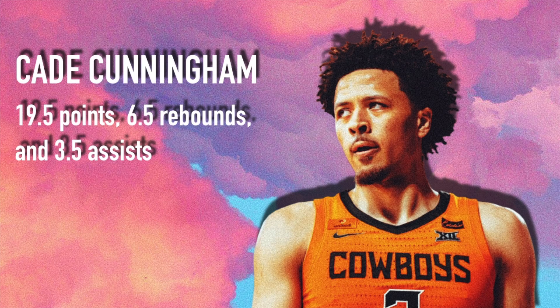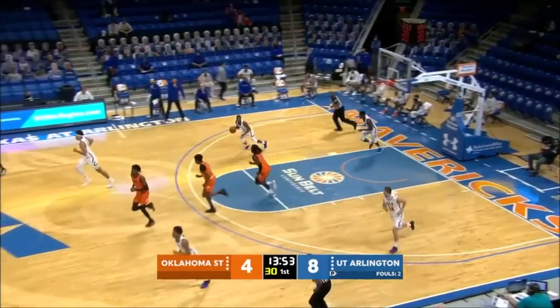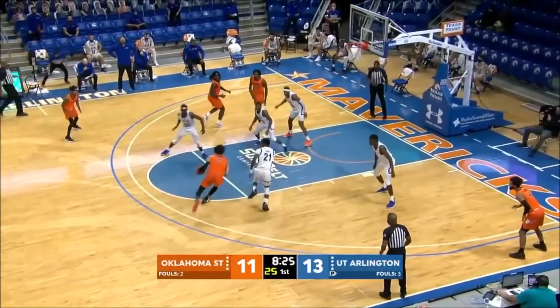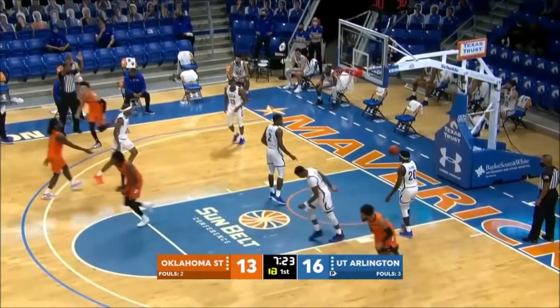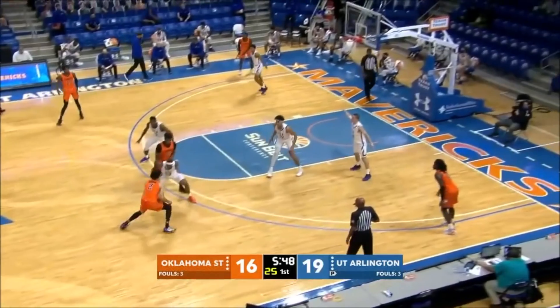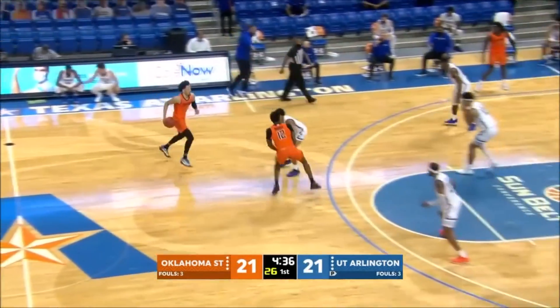Ladies and gentlemen, boys and girls, coming in at number one, I have Mr. Cade Cunningham himself. The man is 6'8", 220 pounds. He averaged around 20 points, 7 rebounds, and 4 assists in his season at Oklahoma State University. He's ranked number one in his position, ranked number one by ESPN, and ranked number one on this list. There should be no doubt in anyone's mind that Cade Cunningham is undeniably the best player to pick in this draft. He has the potential to become a transcendent number one pick. He is the new build for NBA players — that tall point guard like Luka Doncic or even LeBron James.